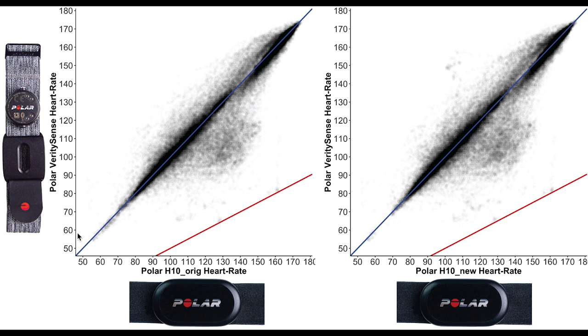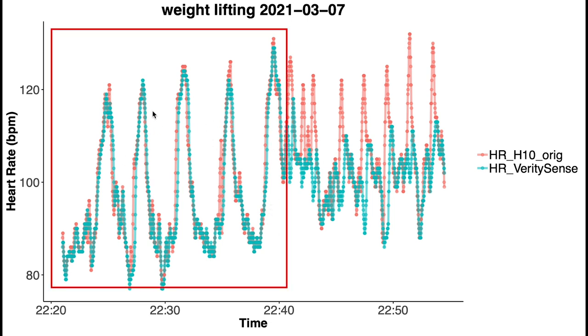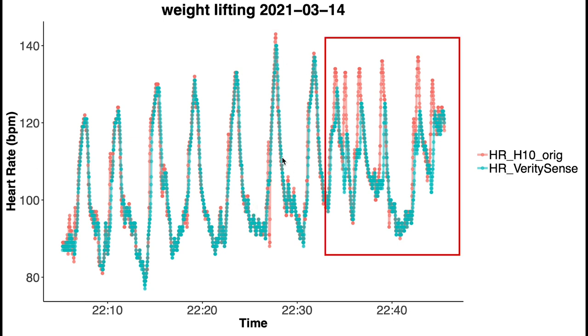Next, comparing the Polar H10 to a PPG sensor from Polar — the Polar Verity Sense — we again see pretty good agreement. I plotted the results of the Verity Sense against both of the two Polar H10s I wore. The agreement here is better than for the two watches we just looked at, however we still see some disagreement in the middle to lower heart rate ranges. This is due to similar, though less severe, issues while doing weightlifting. You can see that depending on the exercise the Verity Sense performs really well in the first part of the training or a bit worse in the second part.